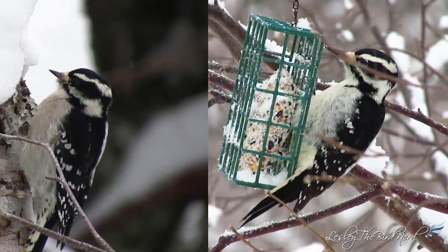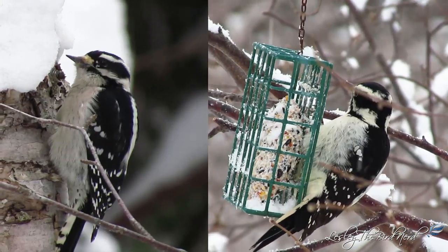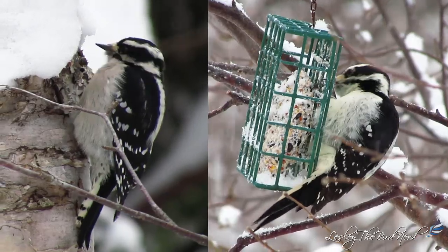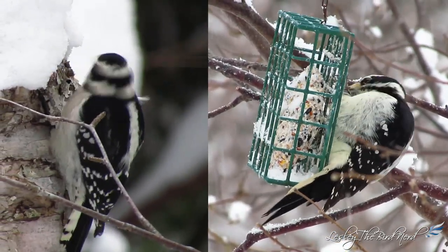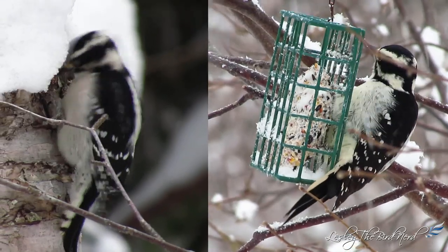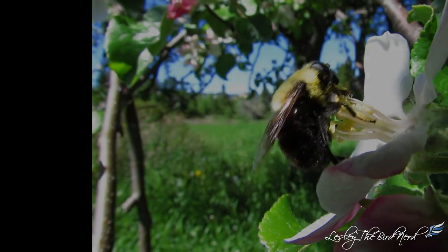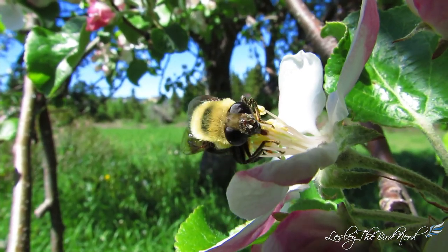But we can still theorize. Mimicry in nature happens when one species evolves to look like another species because of the social interactions between the two, and in most cases it conveys some advantage to the species doing the mimicking. Classic examples are flies that evolved to mimic stinging bees, and non-poisonous butterflies that evolved to look like toxic butterflies.